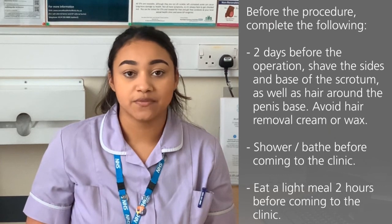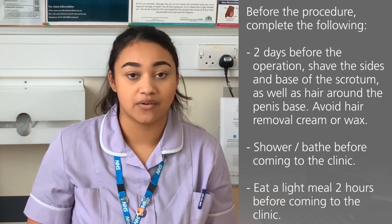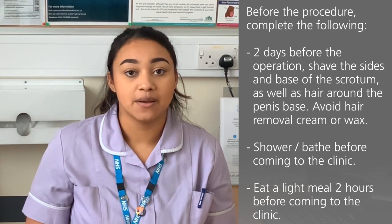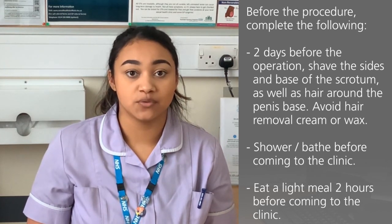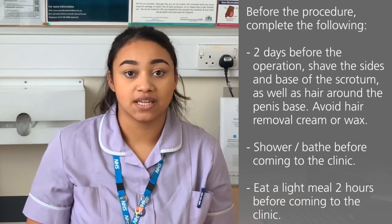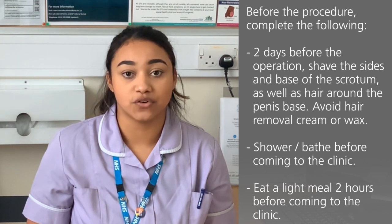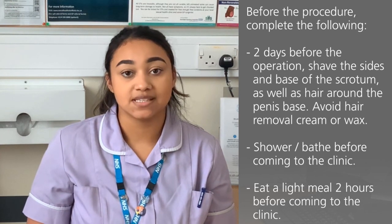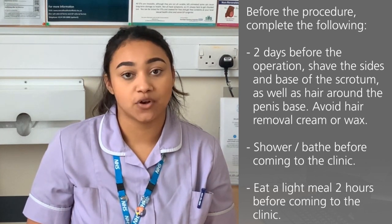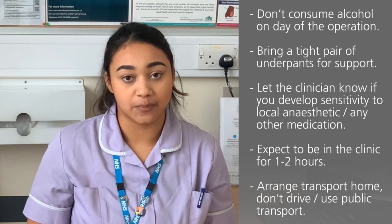In preparation for the vasectomy procedure we ask you to complete the following. Two days before the operation please shave the sides and the base of the scrotum including the hair around the base of the penis. Please make sure you avoid hair removal cream or wax as this can cause a reaction. Immediately before coming to the clinic we advise having a shower or a bath as you won't be able to have one for 48 hours after the operation. Please eat a light meal two hours before coming to the clinic to avoid you becoming faint and please don't have any alcohol on the day of the operation.